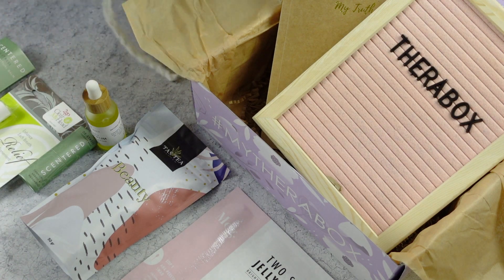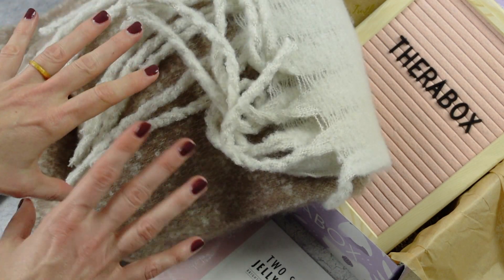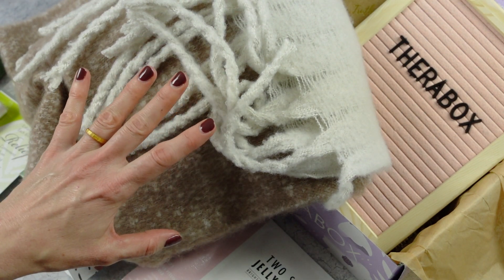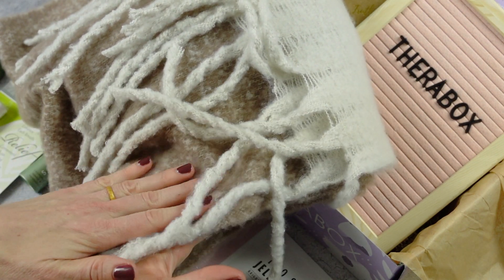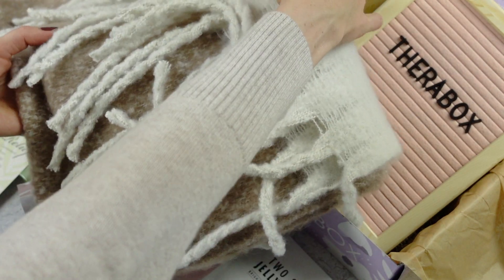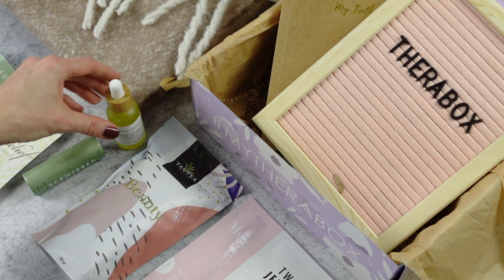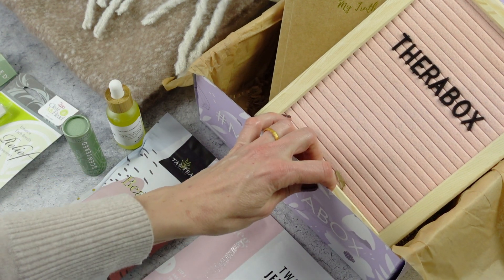And then we have our scarf. It is big and it's the long rectangle shape — I always point that out because some are square, some are infinity. This is the long rectangle, which I am preferring right now. I love the tassels, it is super soft, it's not supposed to pill, it's just cozy and warm and lovely. I think subscribers could have received this beige color or gray, and I actually really liked the beige. Usually I prefer gray, but I'm more into beige lately — I feel like my tastes are changing.